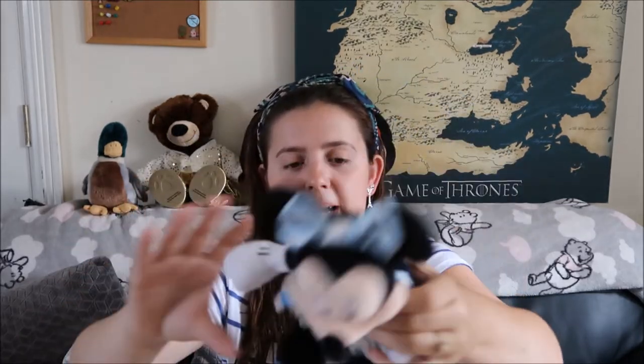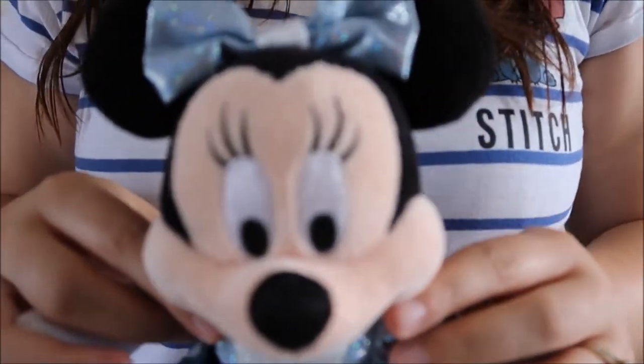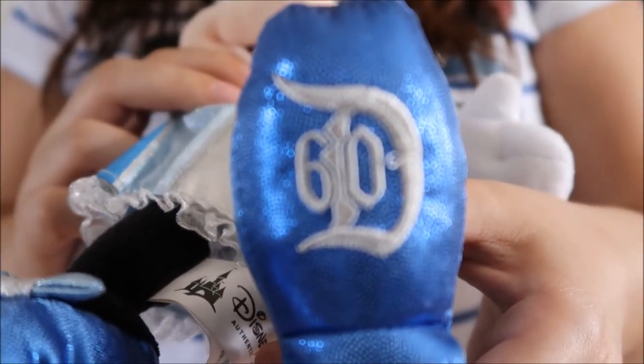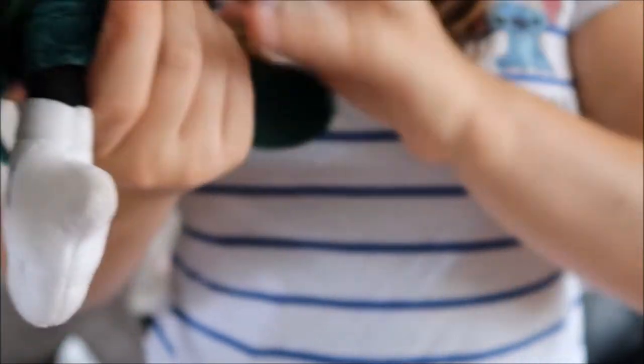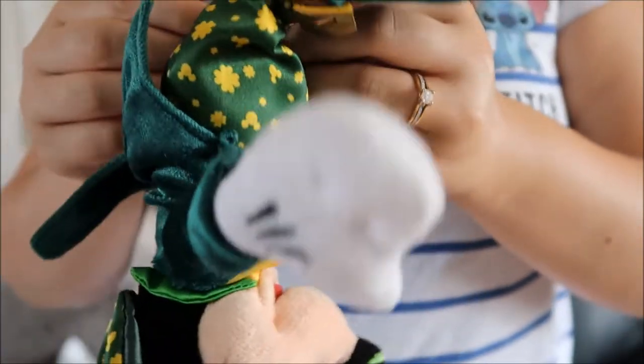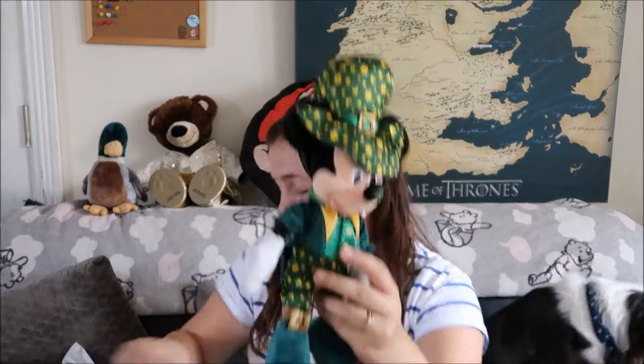Minnie was in a bin bag with her legs up and I said 'hmmm this looks familiar.' I also got an Irish Mickey — like how cute is this? He doesn't have anything on his foot but he's from the Disney parks. So delighted to get them for two euro each. Disney stuff at my car boot sales is normally a no — very rarely you get official Disney stuff.